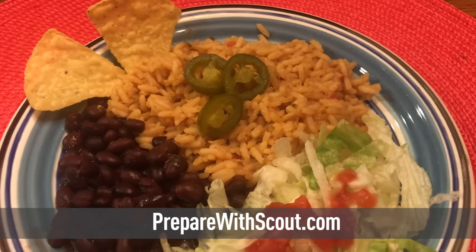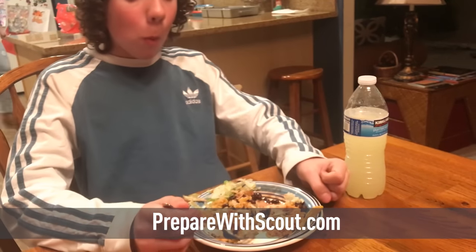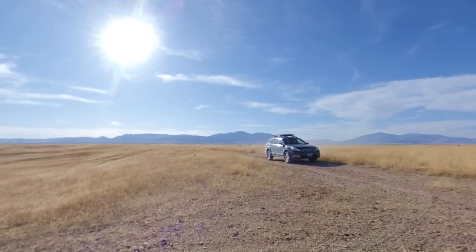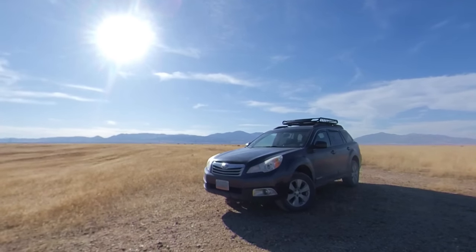There's also a two-week kit for only $79. Every order helps me produce more videos like this one, so go to preparewithscout.com today and stock up on some peace of mind.